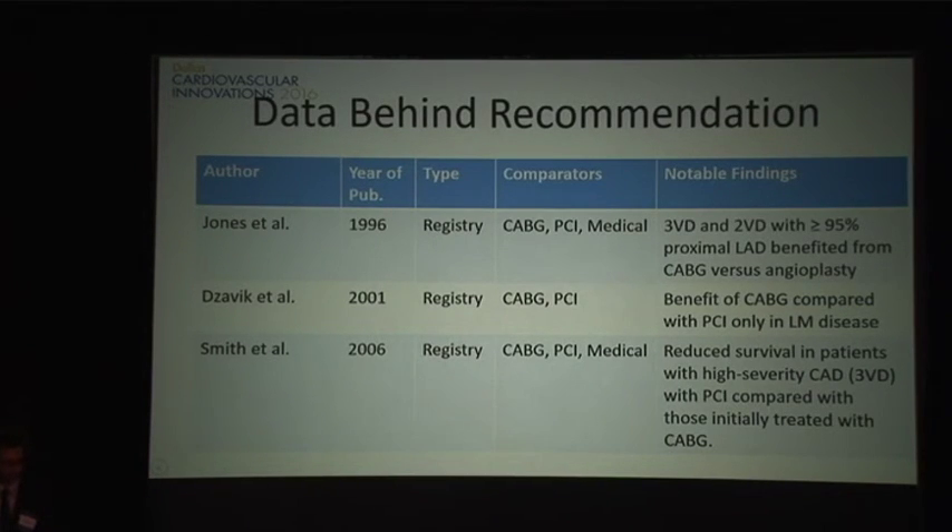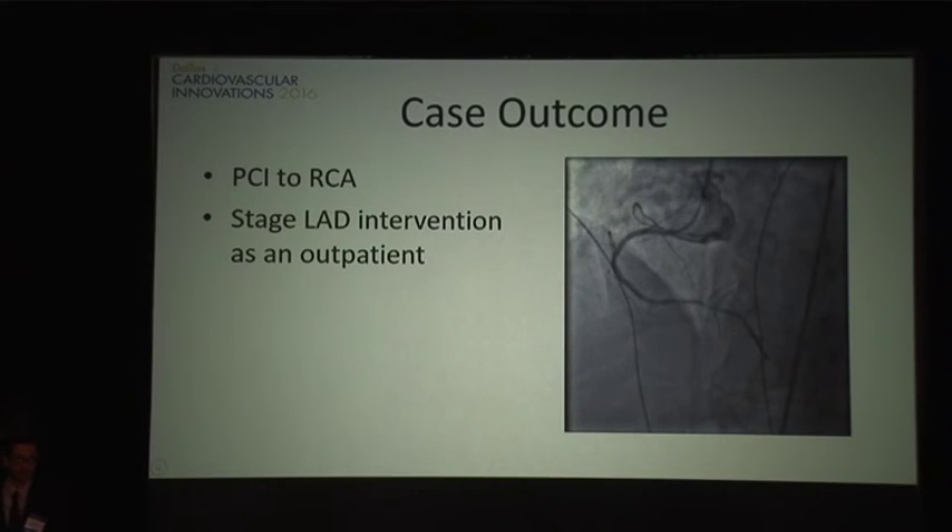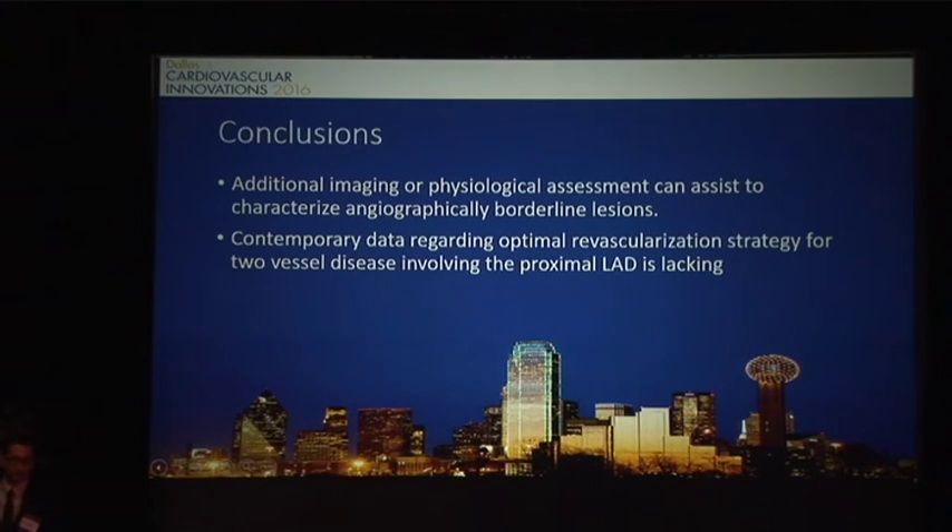So we proceeded with PCI of his right coronary artery. This was actually Christmas Eve, and the patient really wanted to go home for Christmas, so he's scheduled to come back for his LAD intervention as an outpatient. In conclusion, additional imaging and physiological assessment can assist in characterizing angiographically borderline lesions and potentially affect whether the patient goes to surgery or gets PCI. We probably need more contemporary data regarding the optimal revascularization strategy for patients with two-vessel disease involving the proximal LAD.